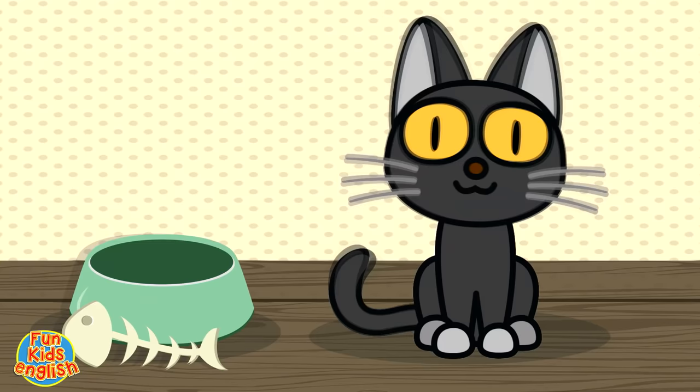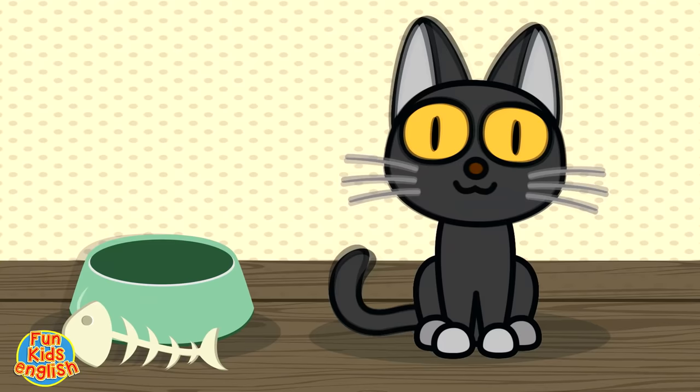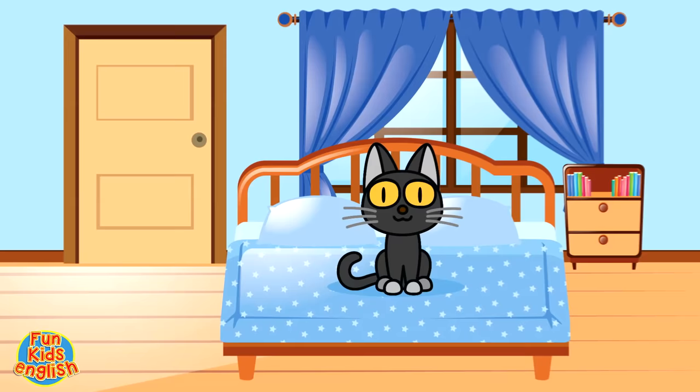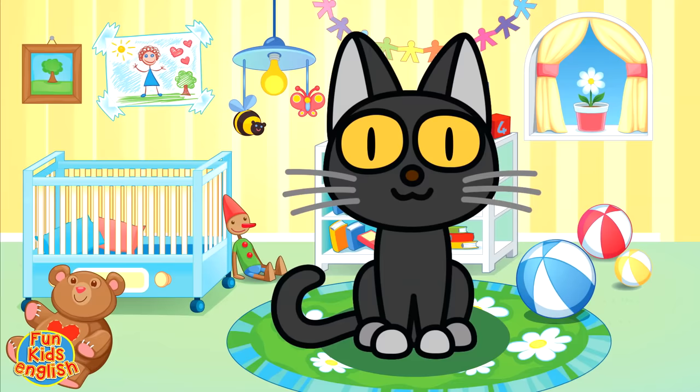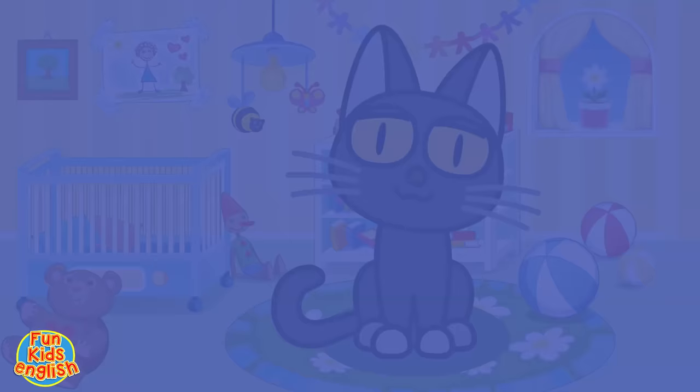It's a cat, it's a cat. Cat, cat, cat. It's a cat, it's a cat. C-a-t-t. How do you spell cat? C-a-t-t. Wow!